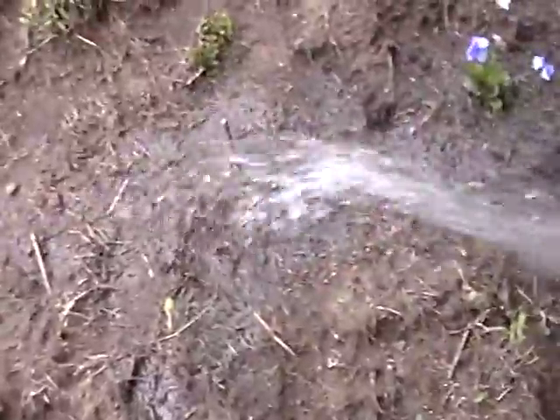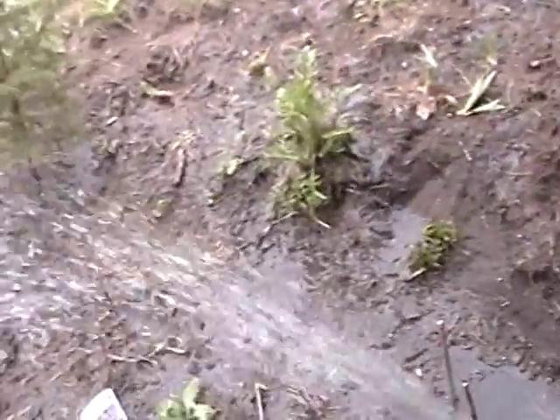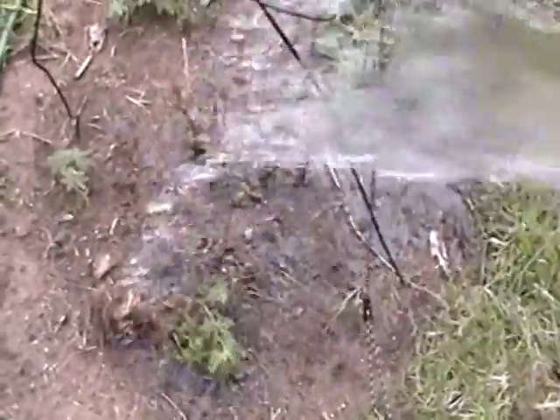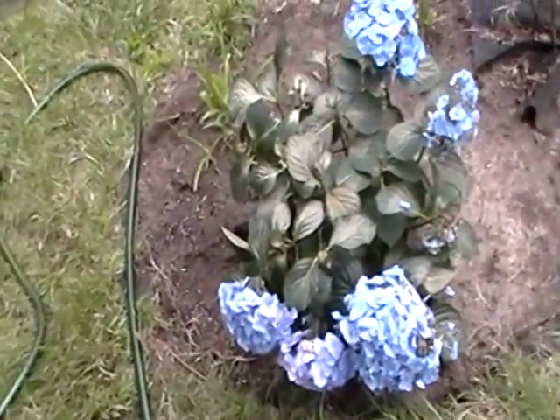I think that's a hydrangea. I forget what that is. I don't know what that is — cornflower of some sort? Spirea. These transplanted very well. I took them from up on the cement where they were growing haphazardly. This one, I must have burned it.